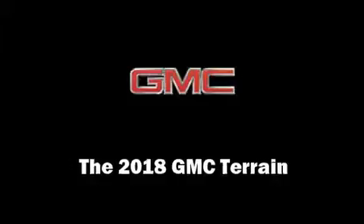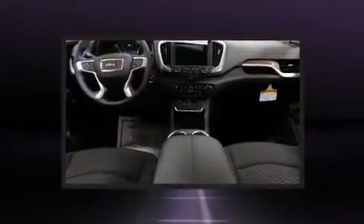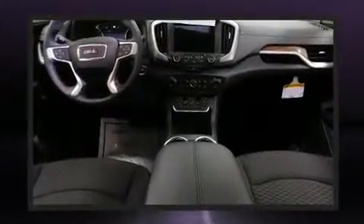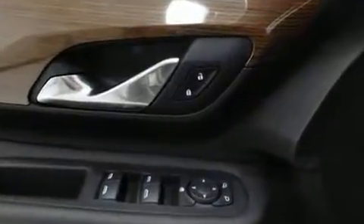The 2018 GMC Terrain. It features an automatic transmission, front-wheel drive, and a two-liter four-cylinder engine. Turbocharger technology provides forced air induction, enhancing performance while preserving fuel economy.